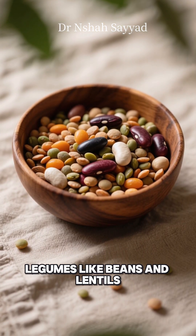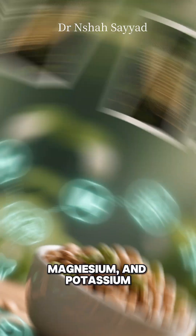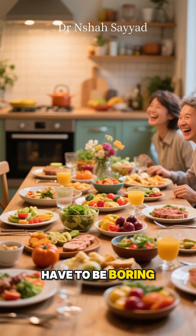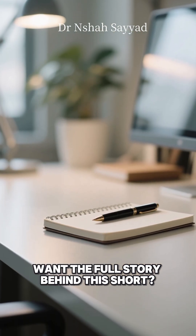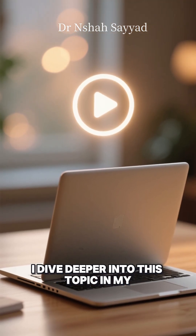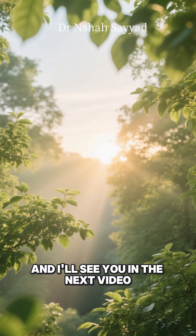And finally, legumes like beans and lentils. They're bursting with fiber, magnesium, and potassium. Eating healthy doesn't have to be boring. Which one will you add to your plate today? Want the full story behind this short? I dive deeper into this topic in my latest video — link is in the first comment. Stay healthy and I'll see you in the next video.